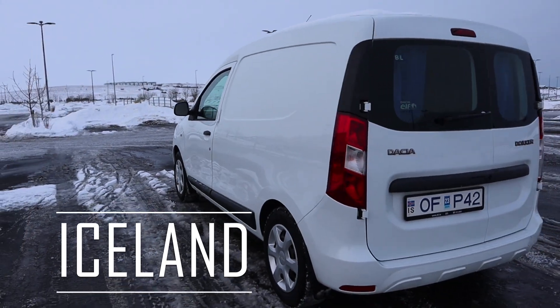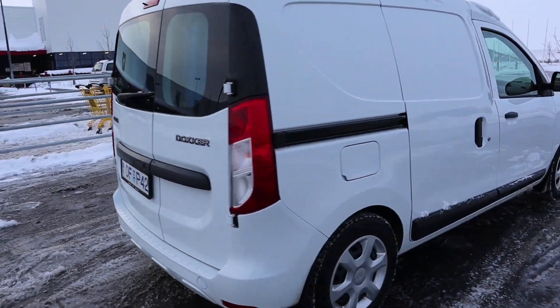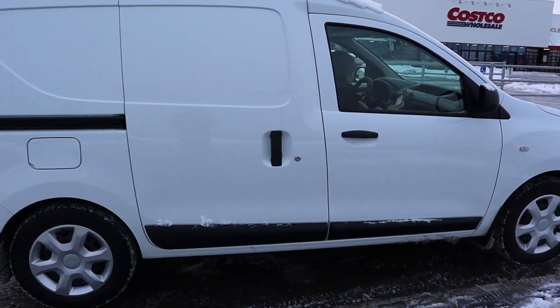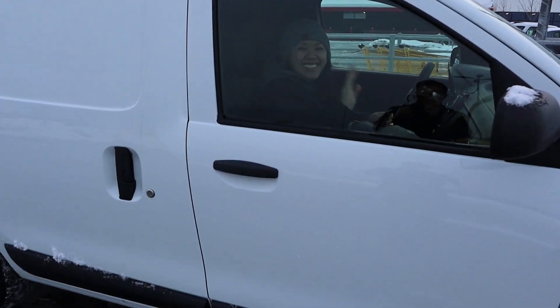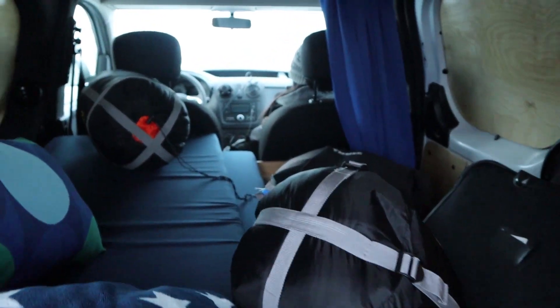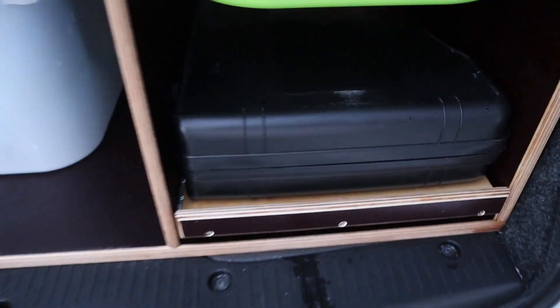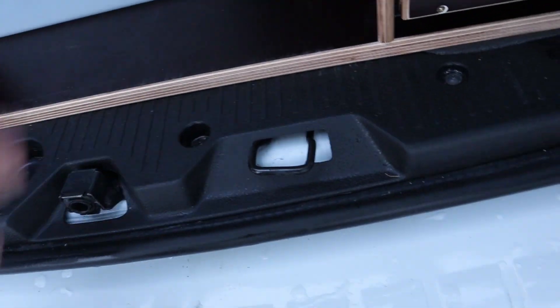This is our van for five nights — it's a camper van tour. There are beds and mattresses, this is a twin setup. We've got a heater, sleeping bags, a little stove, and a propane tank to cook with.